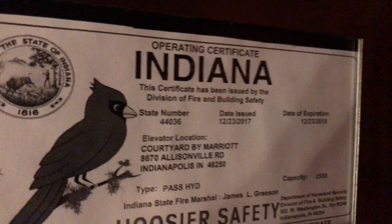Fire is up. No smoking. Capacity is 2,500 pounds. There's the operating certificate of Indiana — it expired on December 23rd, 2018.